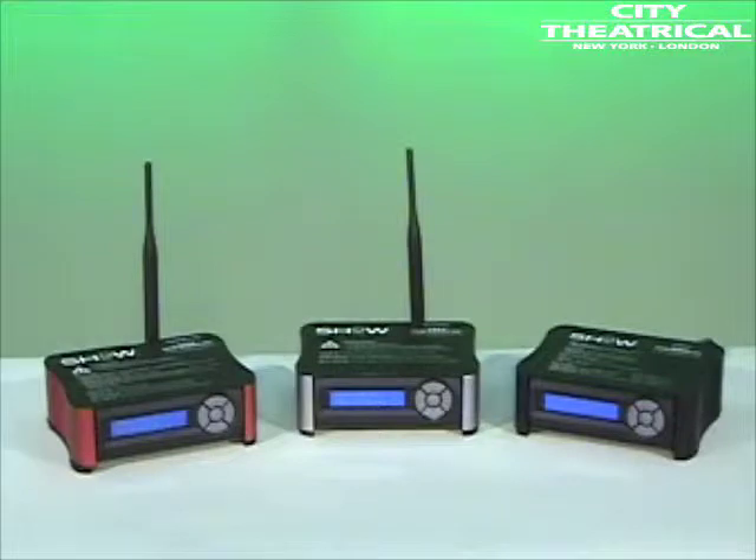ShowDMX is an acronym for Synchronized Hopping of Wireless DMX. The ShowDMX system embodies the principles of high fidelity, small radio footprint, and adaptability to environment that we believe are the critical requirements in a modern professional wireless DMX system.